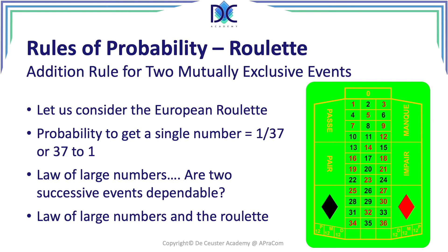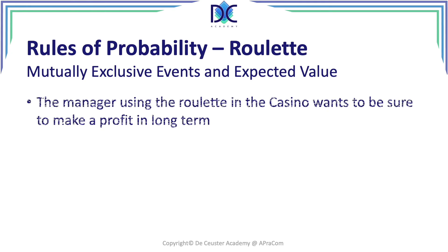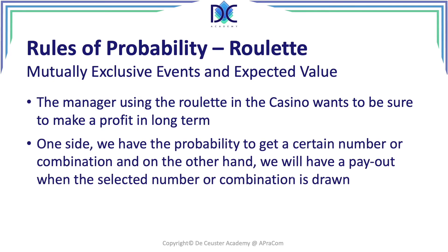What we want to understand is: when we play on the roulette, what is the expected value when we put a chip on one of those numbers? We have mutually exclusive events and we want to know the expected value. For the casino owner it's very important to make a profit in the long term, so the expected value for the casino should be positive, while for you it will be negative because the casino will always win. We need to look at the probability and the payout for the number we selected.